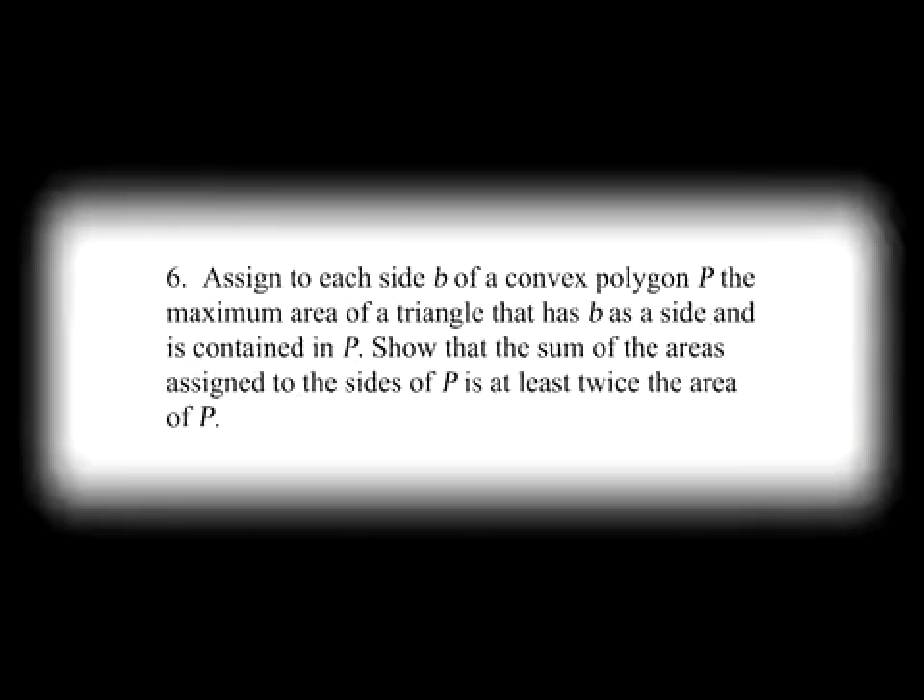Problem 6: assign to each side b of a convex polygon p the maximum area of a triangle that has b as a side and is contained in p. Show that the sum of the areas assigned to the sides of p is at least twice the area of p. This is a very difficult combinatorial geometry problem. It was really disappointing for us because problem 1 was geometry and almost trivial, so we had been hoping for rather difficult geometry on day two to show off our geometry skills. But it was combinatorial geometry, which is probably the hardest subject out there.